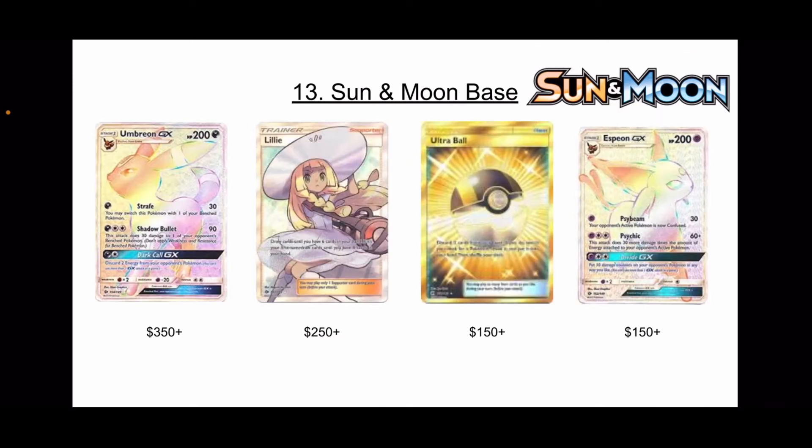Next we have the Sun and Moon Base Set at number 13. It has the Eeveelutions — Umbreon and Espeon. It has one of the three Lillies, and this is actually the least expensive Lillie; the artwork just isn't as good compared to the other two. And then you have the Ultra Ball Secret Rare, which was very playable. These are the cards that the Hidden Fates Shinies are based off of, so great cards.